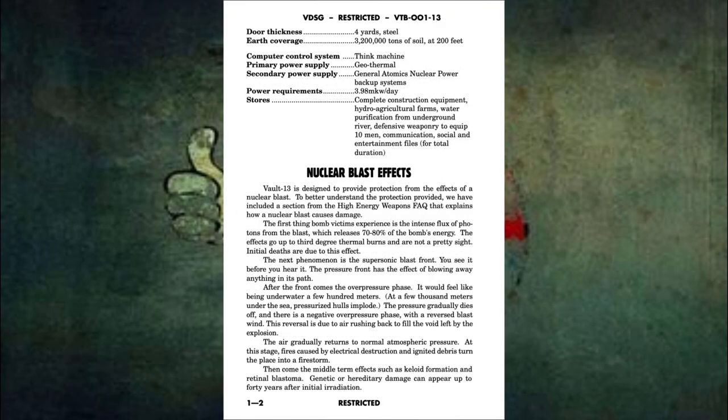Hot bunking required if at maximum capacity. Door thickness: 4 yards, steel. Earth coverage: 3,200,000 tons of soil at 200 feet. Computer control system: think machine. Primary power supply: geothermal. Secondary power supply: General Atomics nuclear power backup systems. Power requirements: 3.98 megakilowatts per day.